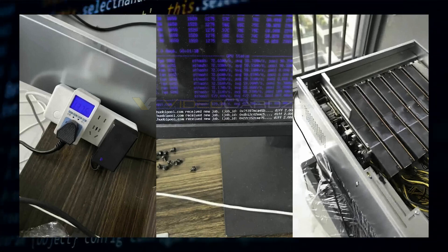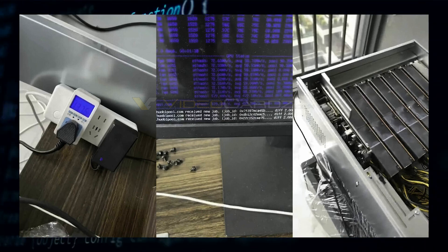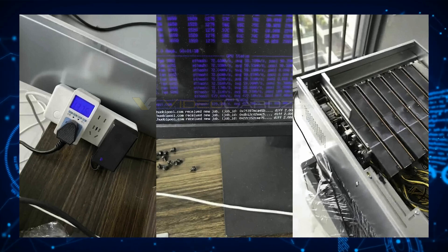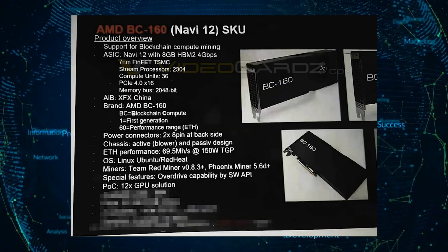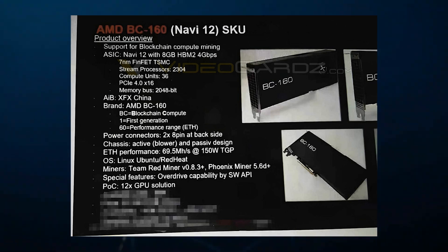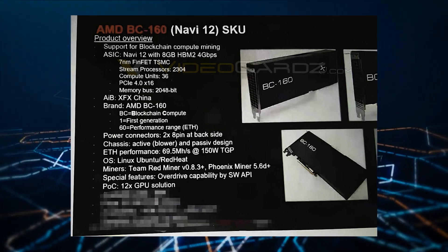The only information that can be relied upon is the questionable information presented to Videocardz. From what can be deciphered, the card in question showcases an eight gigabyte HBM2 memory with four gigabytes per second speed — information that is not readily available for current technology.